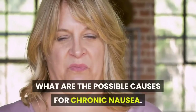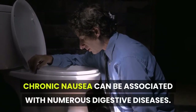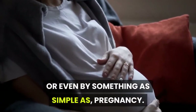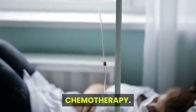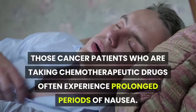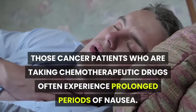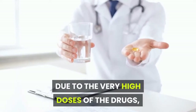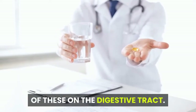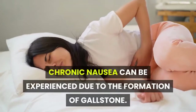What are the possible causes for chronic nausea? Chronic nausea can be associated with numerous digestive diseases or even something as simple as pregnancy. Chemotherapy: cancer patients who are taking chemotherapeutic drugs often experience prolonged periods of nausea due to the very high doses of drugs given to them, along with the possible harmful effects on the digestive tract.